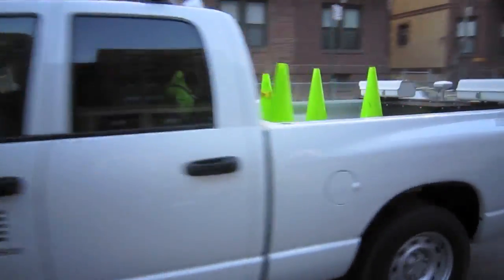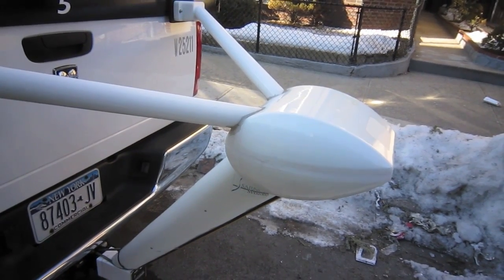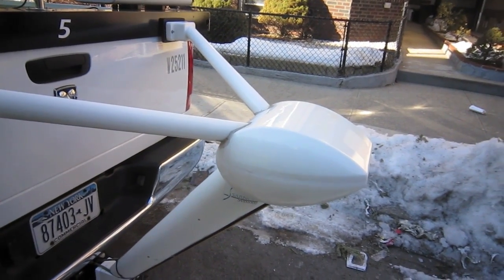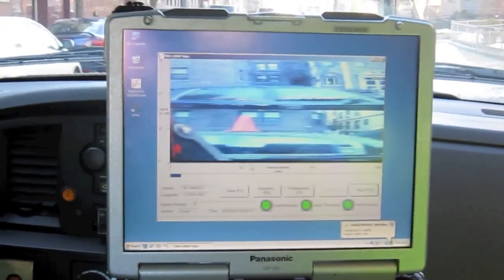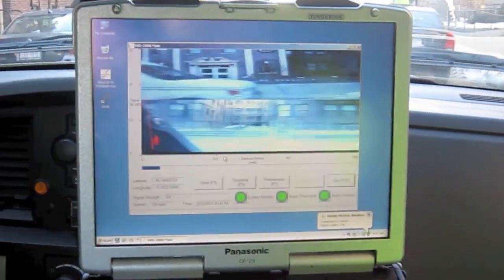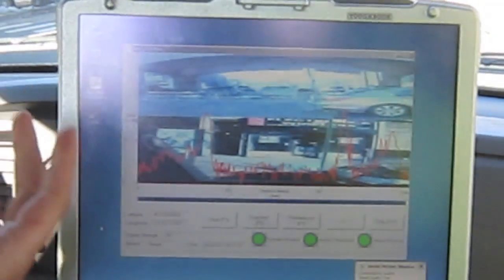The truck we're driving is called the SVD-2000. It basically has a sensor attached to the back of the truck that will detect energized fields. Once it does detect an energized field, it'll set off an alarm and show us the location where the alarm went off, so we can begin our investigation to see if there is actually an energized object in the area.